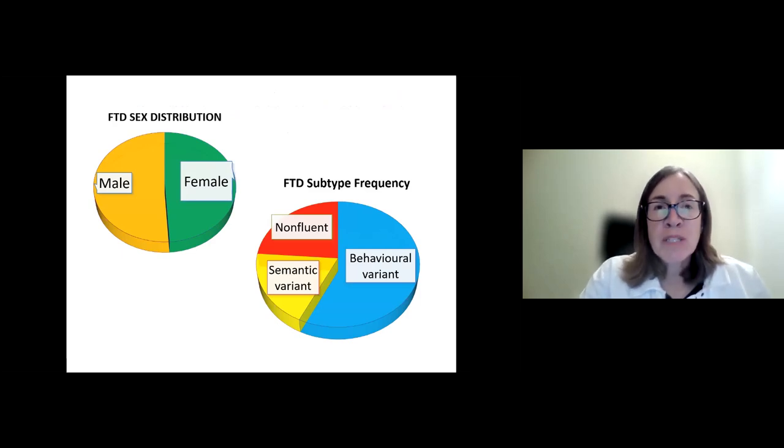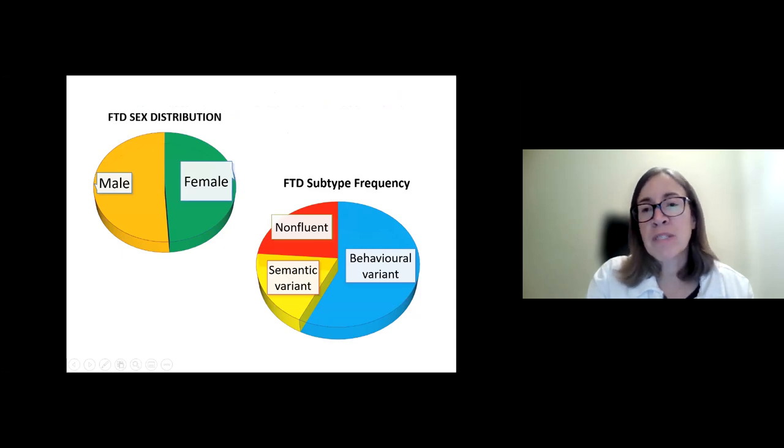The sex distribution between men and women for FTD is quite similar, so it doesn't typically affect one sex more than the other. There are three main clinical subtypes of frontotemporal dementia. The most common is behavioral variant, featuring changes in personality and behavior as the key symptoms. The other two subtypes typically start with quite significant language changes: non-fluent variant, sometimes called non-fluent primary progressive aphasia, and semantic variant, sometimes called semantic dementia or semantic PPA.